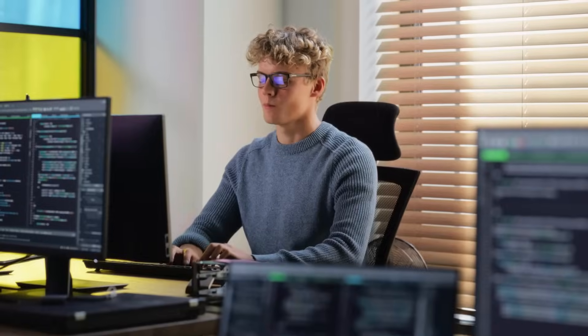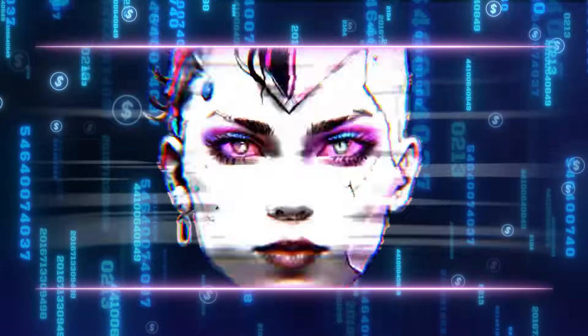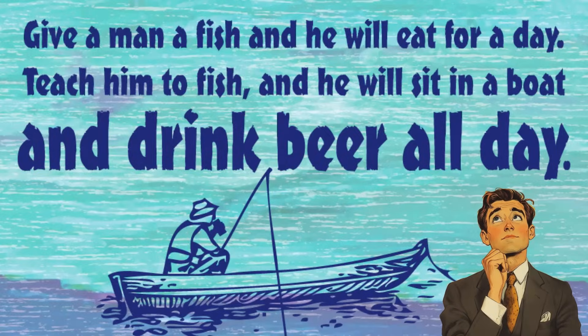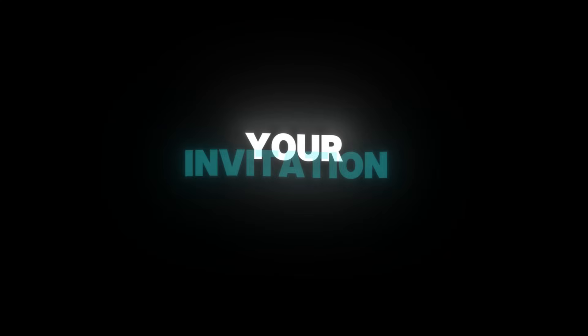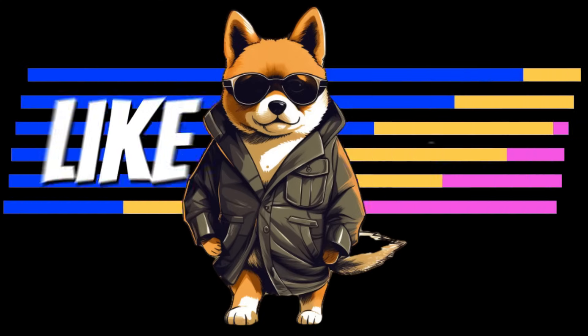Welcome back to AI Border. Today's video is for developers, platform builders, and entrepreneurs who are ready to go beyond using AI and start building with AI. You've probably heard the saying: give a man a fish and you feed him for a day; teach a man to fish and you feed him for a lifetime. Consider this your invitation to stop being a user of AI tools and start becoming the builder behind them.